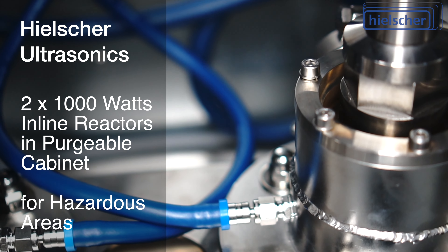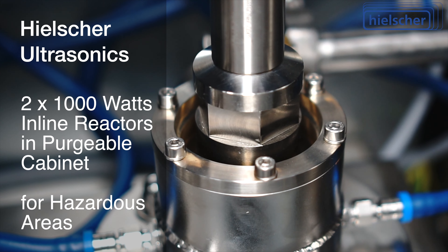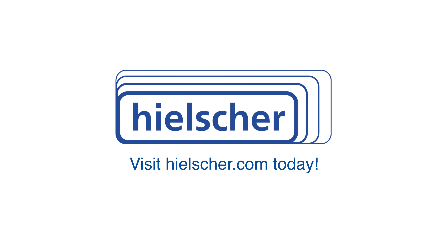We would be happy to discuss your ultrasonic application with you. Please contact or visit us at Hielscher.com.